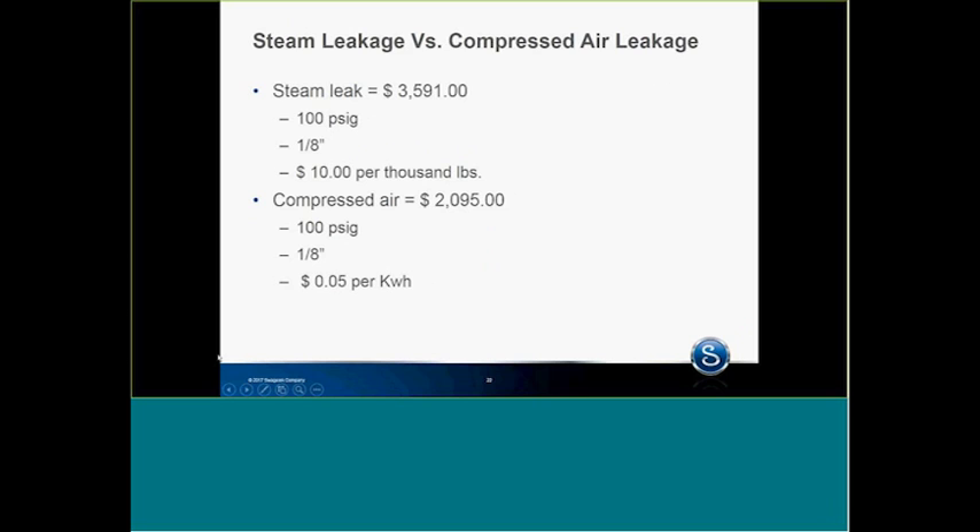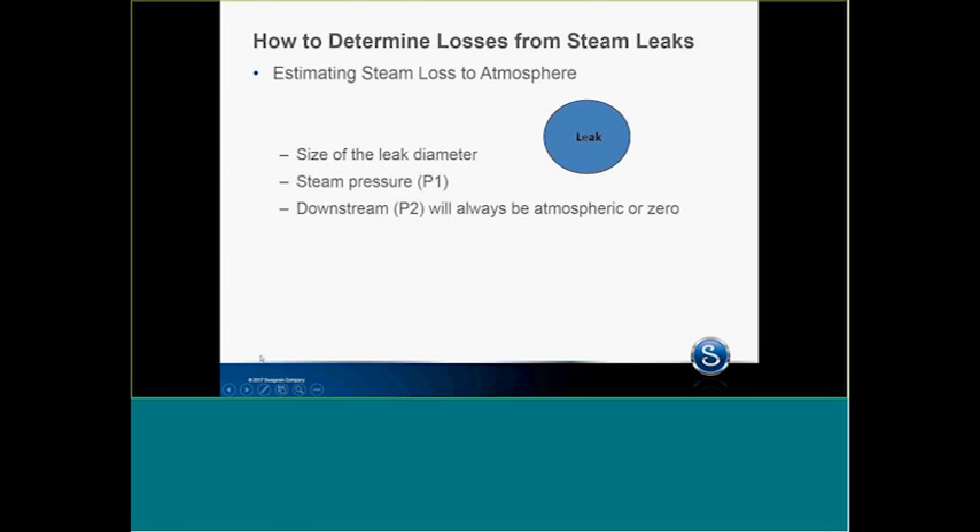The other thing is compressed air comparison. A steam leak costs $3,591 per year at 100 PSI for a one-eighth inch leak at $10 per 1,000 pounds. Compressed air is $2,095 — just a comparison of leak costs. If I fix a steam leak, I'm guaranteed instantaneous savings, and that might not be true with compressed air. With compressed air, if we fix leaks, we have to shut compressors down to achieve the savings.